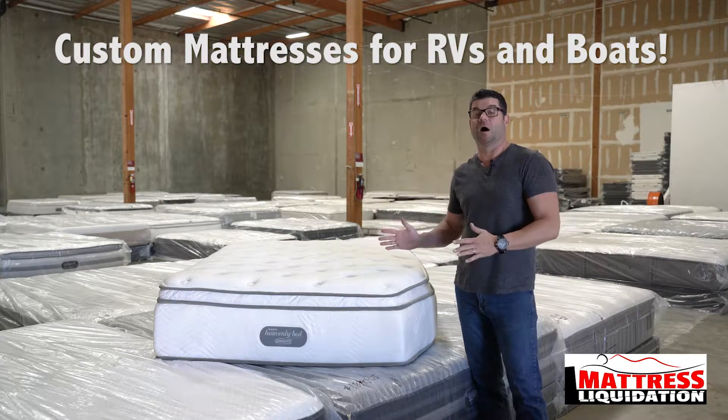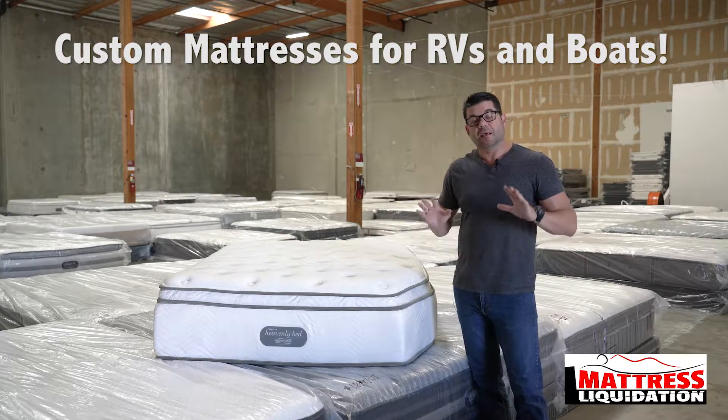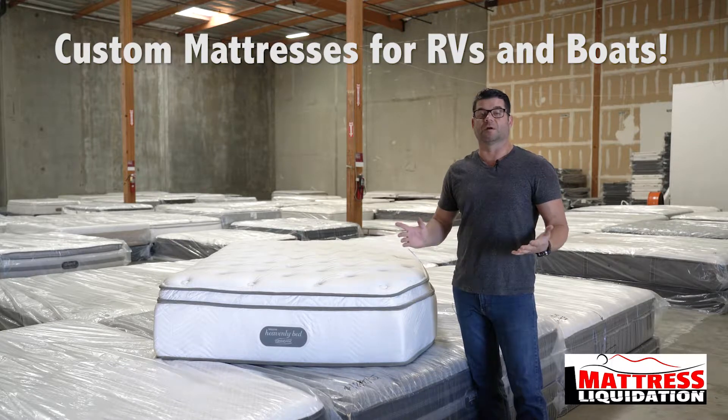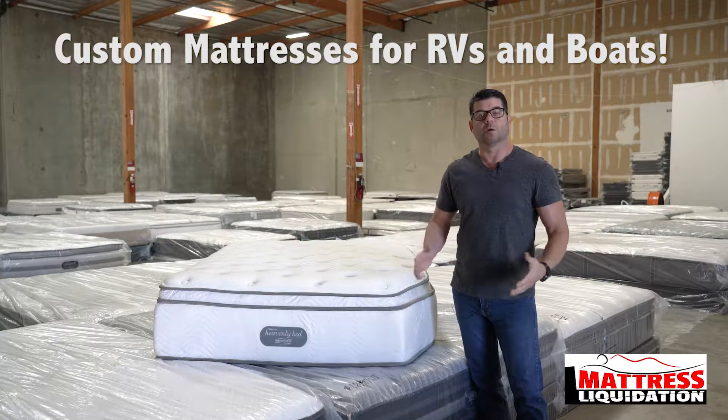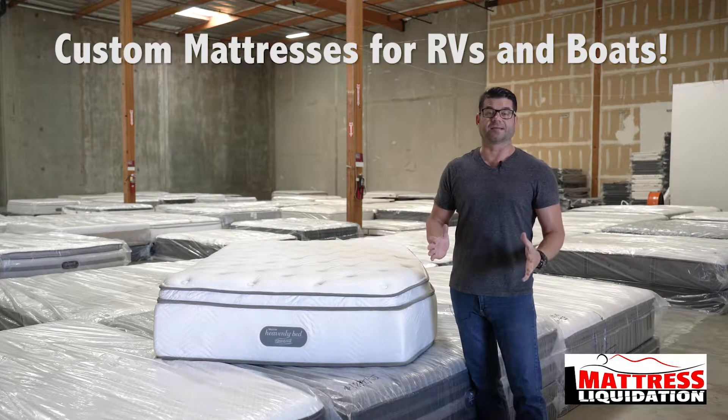Welcome to the custom sizing side of Mattress Liquidation. What we do here — if you buy any one of our beds: Sealy, Simmons, Springer, Stearns & Foster, Heirloom, Clef — you name it, we have the ability to resize it.